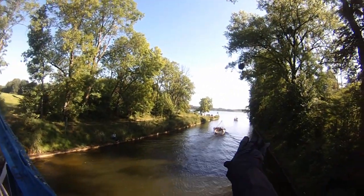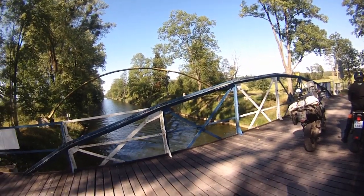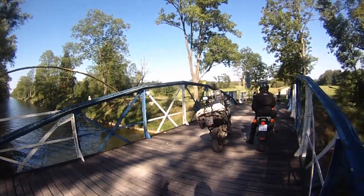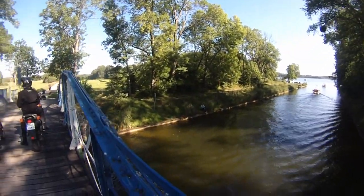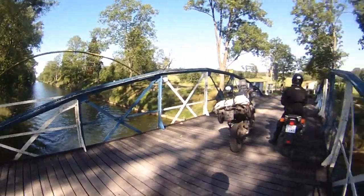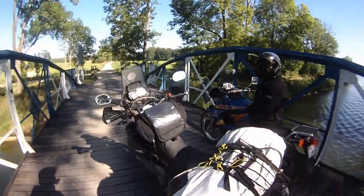On the right hand side we have one lake and on the left hand side we have another big lake. This is a canal connecting the two lakes, actually connecting Nikolaiki and Gijitsko. Very nice, people use it every day, you can see the boats.